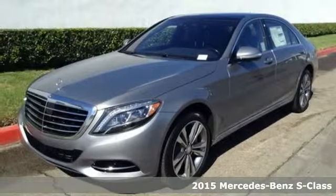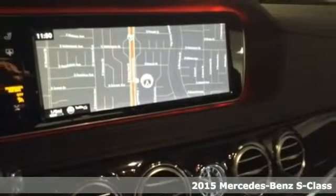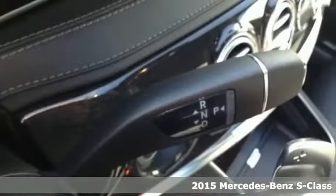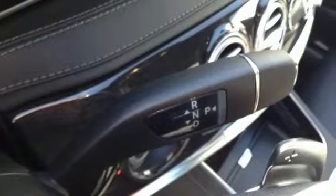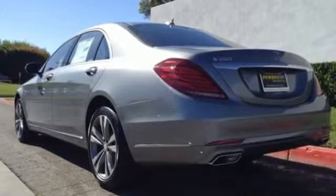It's a 2015 Mercedes-Benz S-Class. This full-size sedan is powered by a 4.7-liter bi-turbo V8 engine mated to a 7-speed automatic transmission with shift paddles, putting you firmly in command.